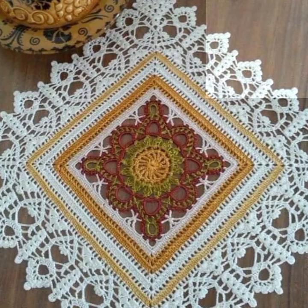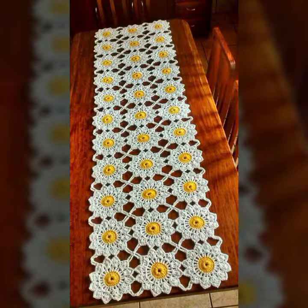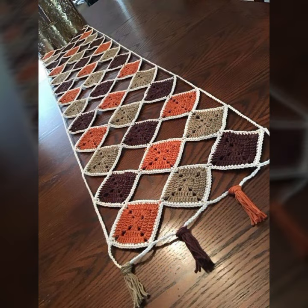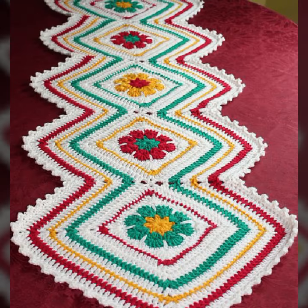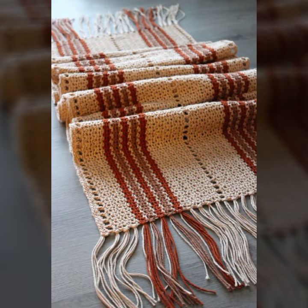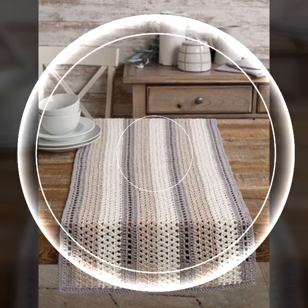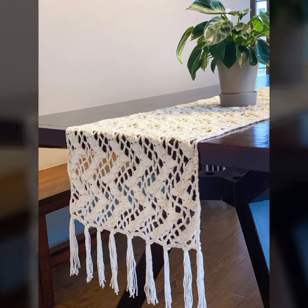Hello friends, welcome back to my YouTube channel. Today I will talk about a more stylish and gorgeous collection of most demanding crochet table cover designs — table cover ideas with beautiful designs, beautiful ideas, different designs, different color combinations and contrasts.